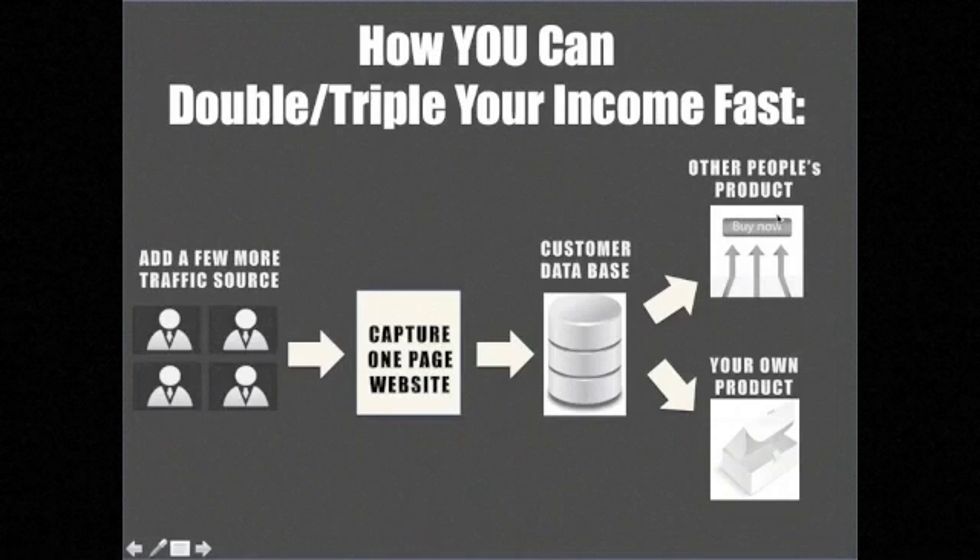When you drive traffic directly to someone else's product, two things happen. First, you're spending time and money — writing articles or blog posts or paying for ads — to drive traffic to that product. Second, you're helping the product owner build their own mailing list, not your own list. You are giving them and helping them build their own customer database.